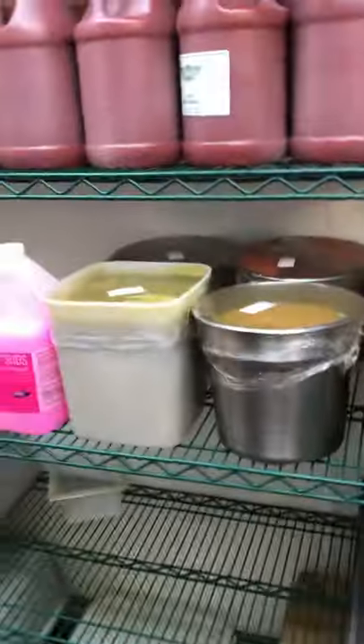That's a little back area — it's our walk-in fridge. That's where we keep our sauces.